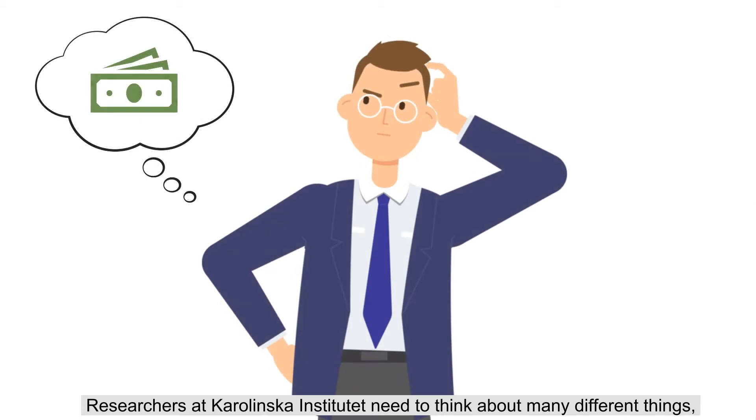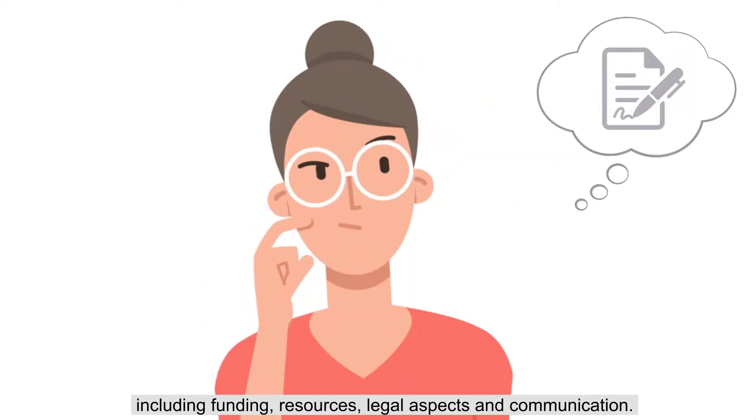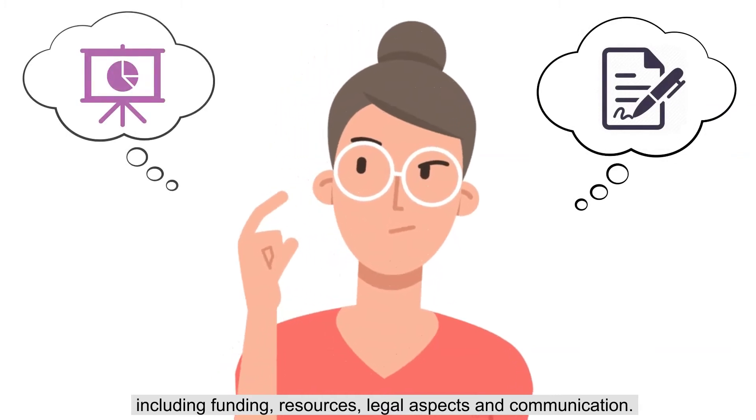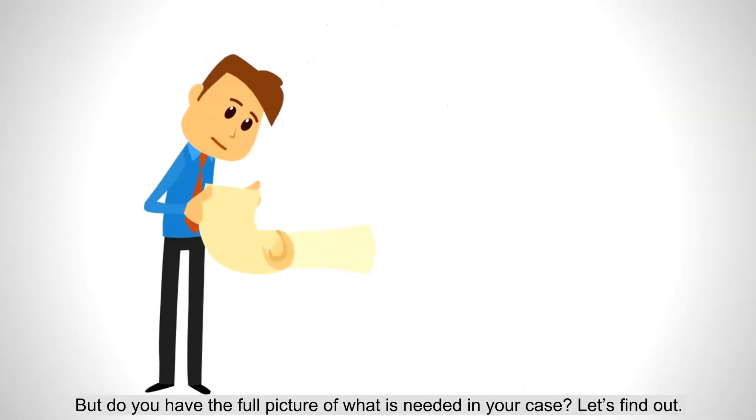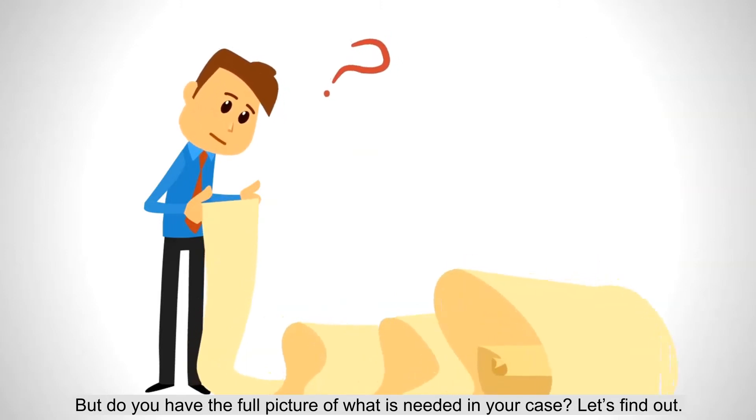Researchers at Karolinska Institutet need to think about many different things, including funding, resources, legal aspects, and communication. But do you have the full picture of what is needed in your case? Let's find out!